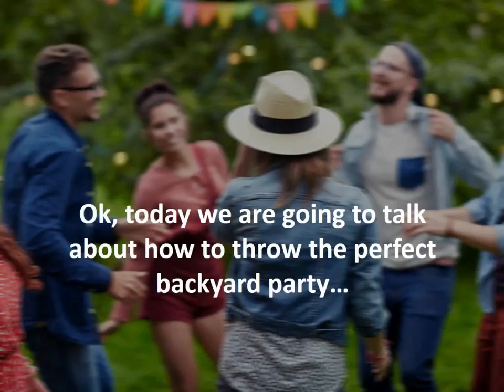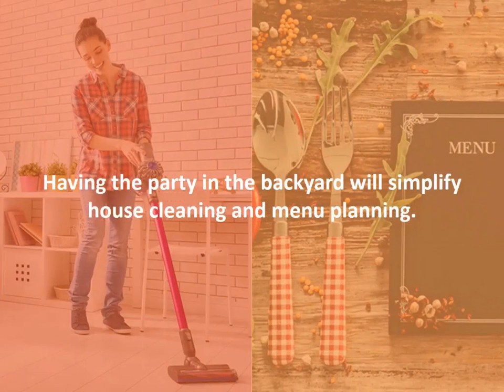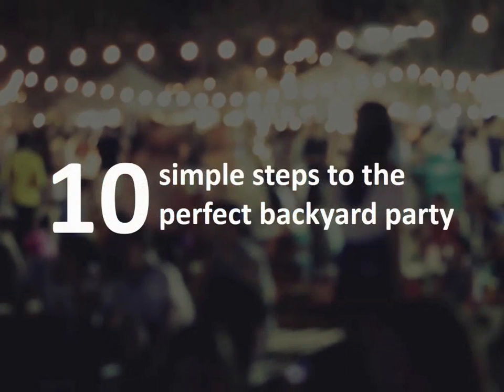Today we're going to talk about how to throw the perfect backyard party when the weather allows. Having the party in the backyard will simplify house cleaning and menu planning. Here are 10 simple steps to the perfect backyard party.